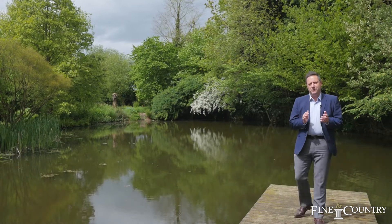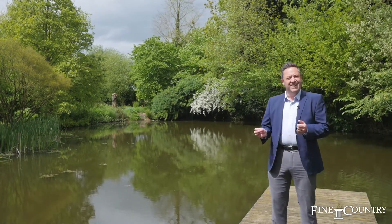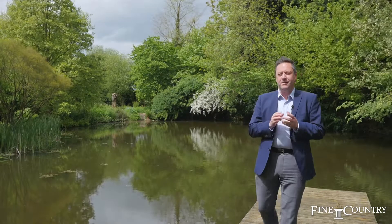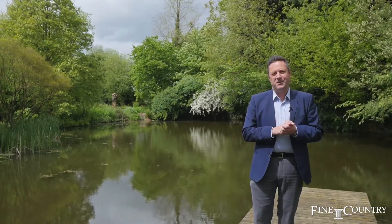We leave you today in the beautiful gardens at Moatfield. Behind me is this delightful fish pond. Within the gardens are many specimen trees and some beautiful plants. If you would like to join us for an exclusive viewing, please contact us on the details that are about to follow.